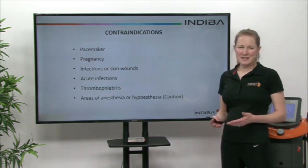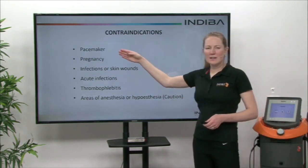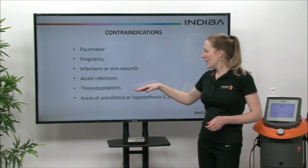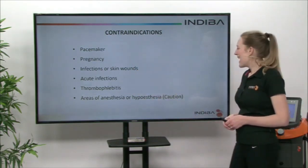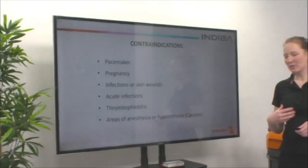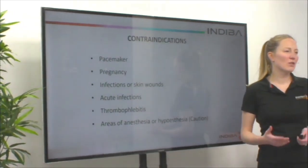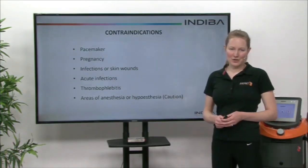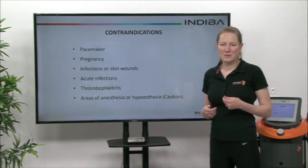We have a quite limited number of contraindications. These include pacemaker, obviously pregnancy, any active infections, thrombophlebitis, and also areas of anaesthesia — we have to be really cautious about those. Your therapist will always check whether you can feel hot and cold sensation, but that's just a cautionary thing. You can still have the treatment if you have any dampening down of those receptors.